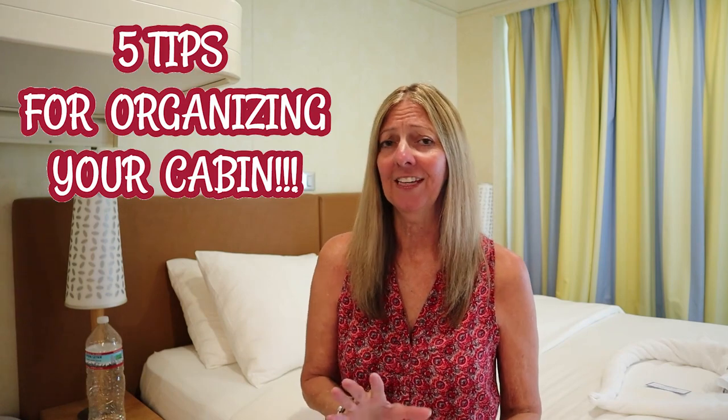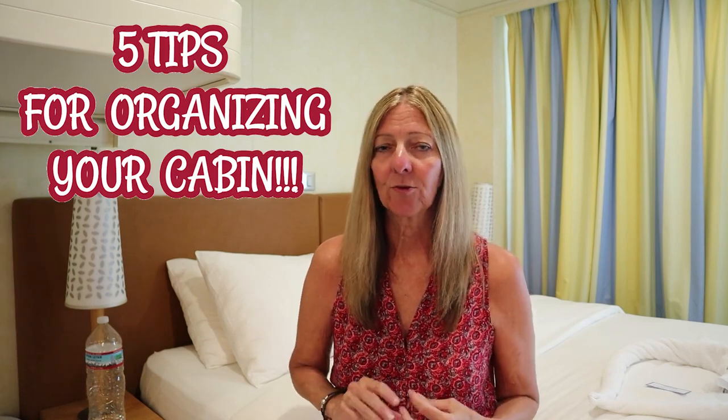Hello everyone, I'm Sharon from Sharon at Sea Travel, and I am on the Carnival Breeze today. I just want to share a few of my tips for organizing your cabin. I have five things that I like to do that help keep us organized, and I thought I'd share those with you.